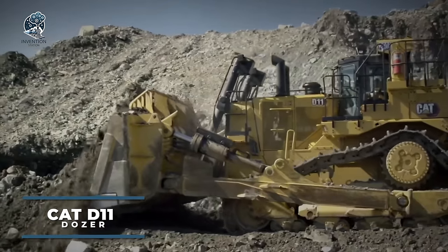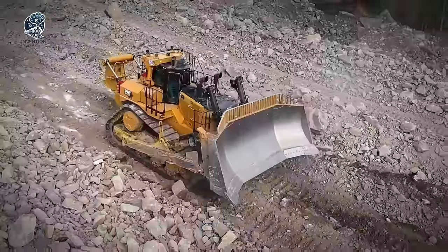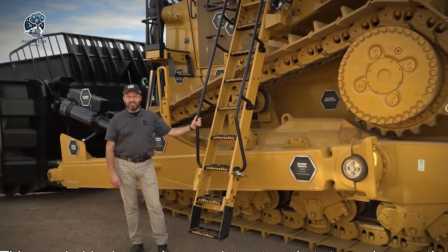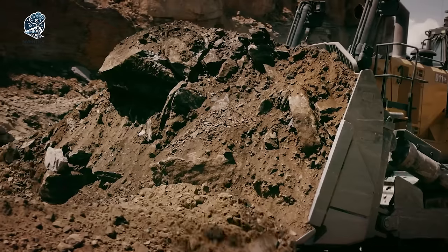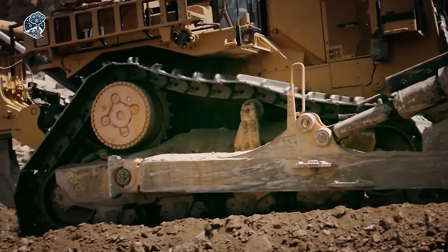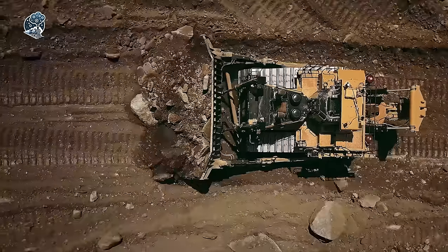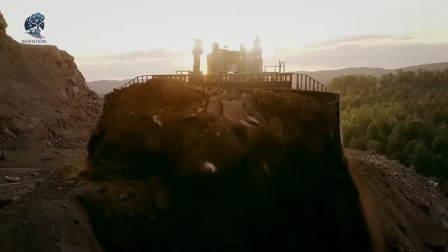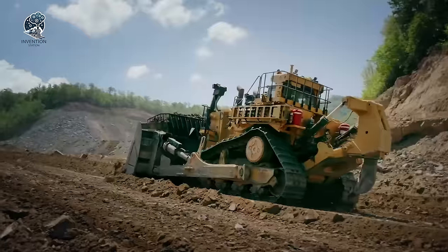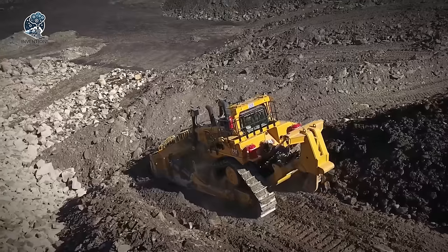Innovative and powerful, the new generation of CAT D11 dozers marks a significant leap forward in bulldozer technology. Setting new benchmarks in power, efficiency, and operator comfort, they build upon the esteemed legacy of the renowned CAT D11 series. These dozers integrate cutting-edge features and innovations to deliver unparalleled performance in the most demanding earth-moving and mining applications. Engineered to meet stringent emissions regulations, their engines prioritize fuel efficiency, reducing operating costs and environmental impact. Constructed with high-quality materials and components, these machines are built to withstand the toughest operating conditions.